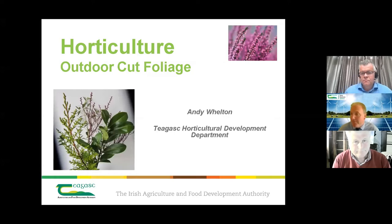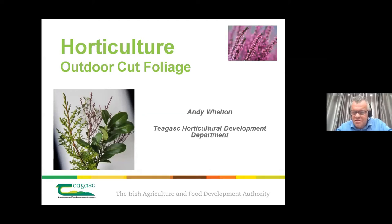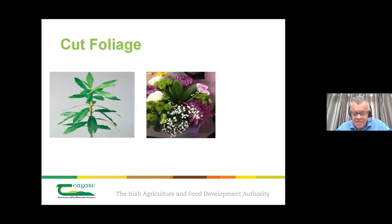Good morning to you both. Andy will go first and then Jim will come in after, followed by questions. Andy thanks Barry and introduces the session: he'll cover the production side of cut foliage, touch on research and development, and then Jim will pick up on the business and market side from Forest Produce's perspective.